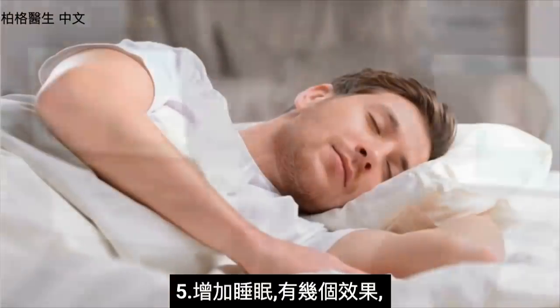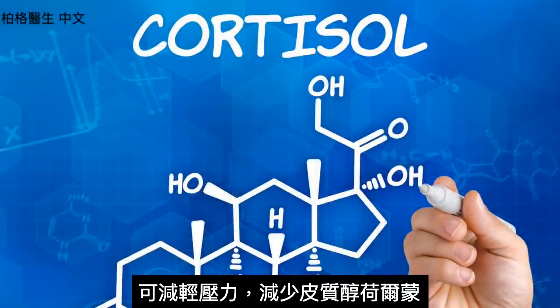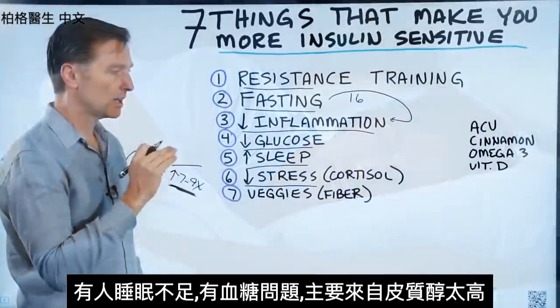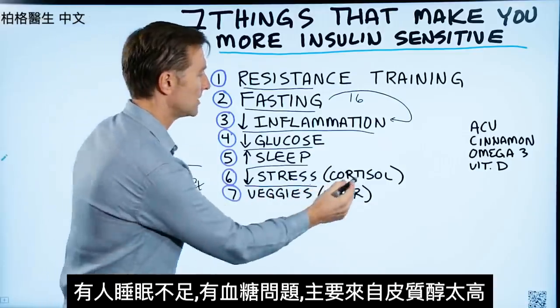Increasing sleep reduces stress and reduces the hormone cortisol. You will also be fasting when you're sleeping. People that don't get enough sleep have blood sugar issues, mainly because of the spike in cortisol.